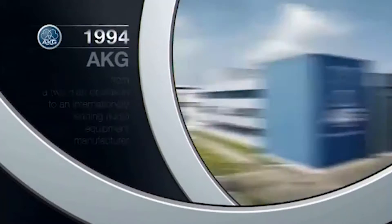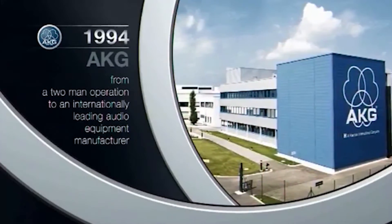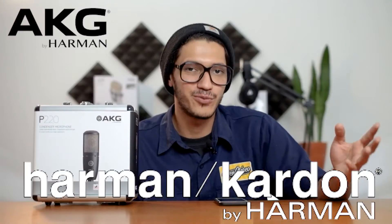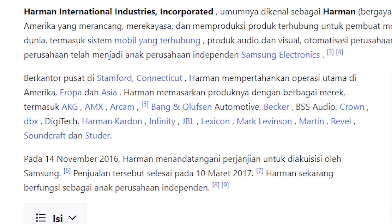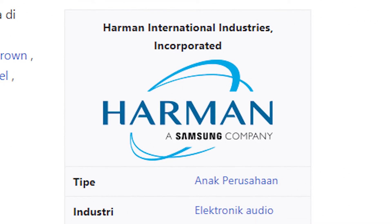Perjalanan waktu, tahun 1994 AKG diakuisisi sama Harman International, industri asal Amerika Serikat, atau yang kalian kenal sebagai Harman Kardon. Tahun 2017, fasilitas dan kantor headquarter awalnya di Austria ditutup dan dipindahkan semuanya ke Amerika. Yang lucunya lagi, sekarang Harman Kardon adalah anak perusahaan dari Samsung, yang dari Korea. Jadi intinya, AKG by Harman Kardon adalah anak perusahaan dari Samsung. Gitulah kira-kira histori dari AKG.